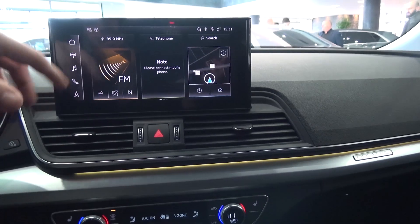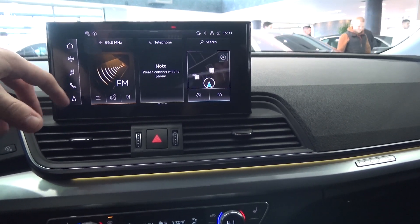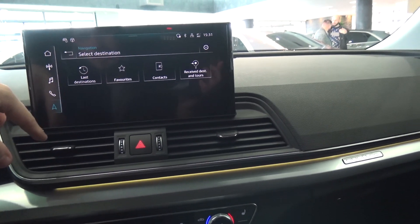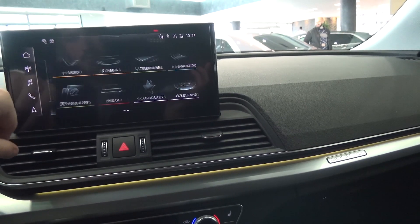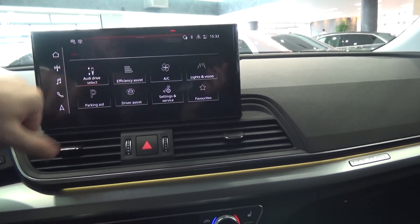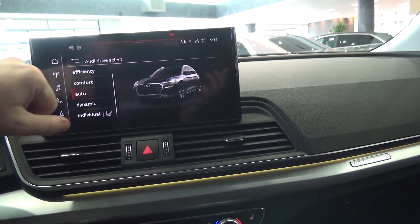The touchscreen has a click sound, but in other Audis you have haptic feedback where the screen vibrates — that is way better. Here we have lots of options available. We have driving modes: Dynamic, Individual, Auto, Comfort, and Efficiency.